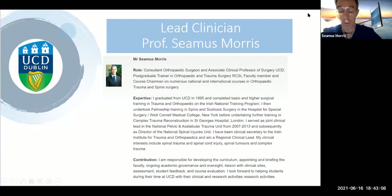My name is Seamus Morris. I'm an orthopaedic surgeon. My specialist interest is in spine and trauma, and I've been involved in education in terms of orthopaedics for many years.